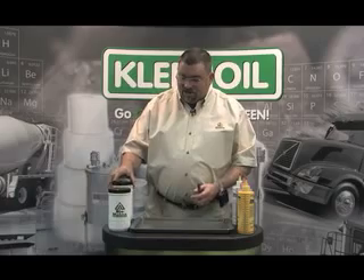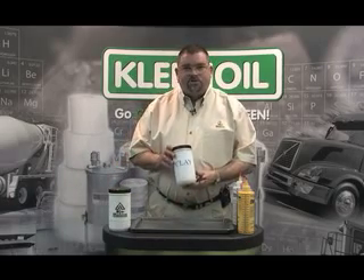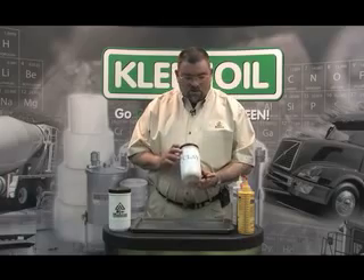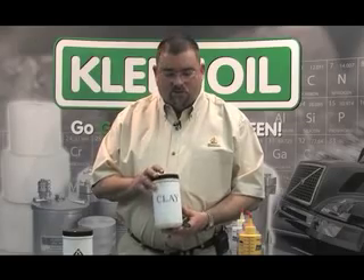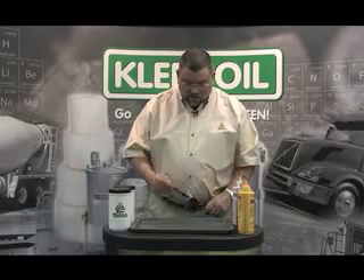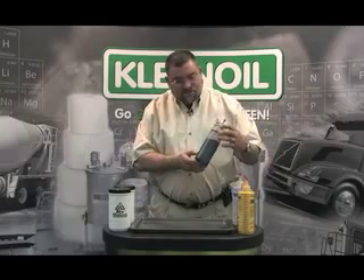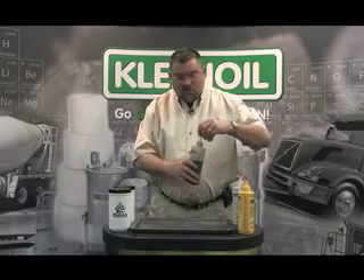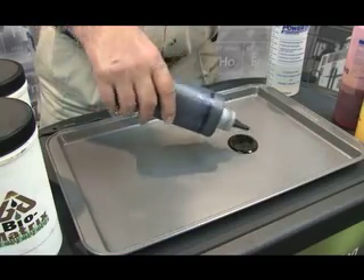We're going to be demonstrating against a product called clay or kitty litter. Most of you household people know what kitty litter looks like. In the industrial commercial world, it's known as oil dry, floor dry — a clay product which is pretty much made up of granules that we consider an adsorbent. We're going to use some basic diesel used motor oil, which is typically something that would get spilled on a shop floor.